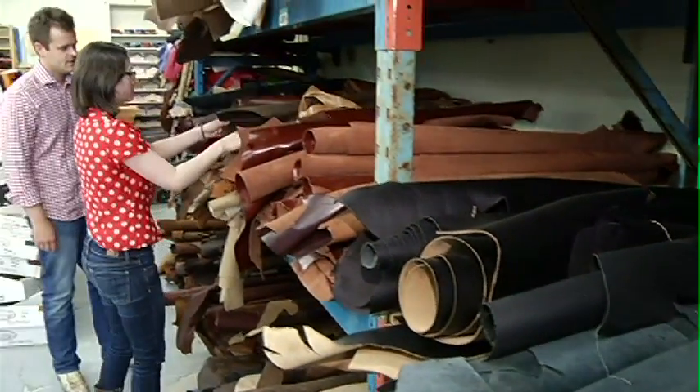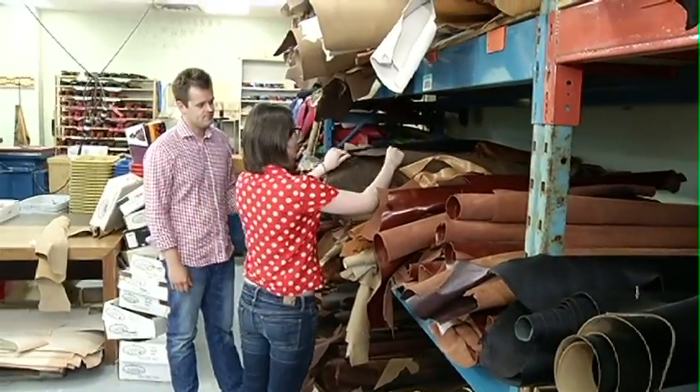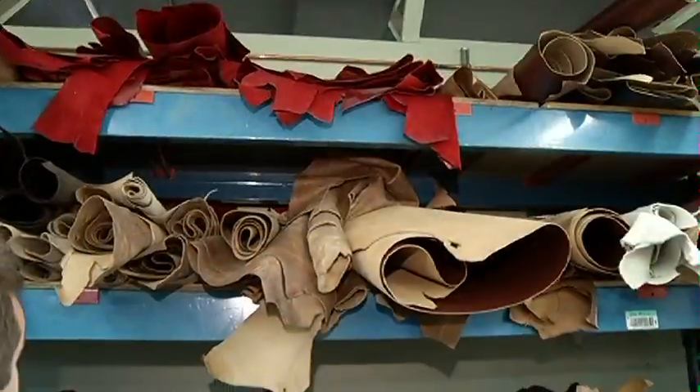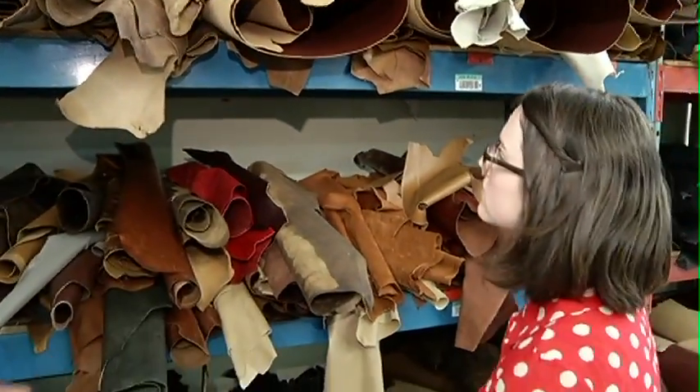The best part about it is how easy the entire process can be. I went to the back and we picked the leather. Someone basically explained to me all that we could do, all that we couldn't do. And then they started making them.